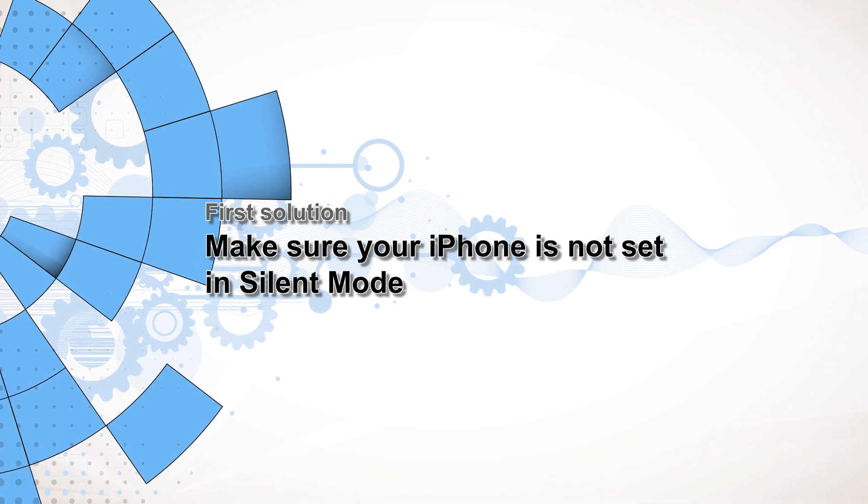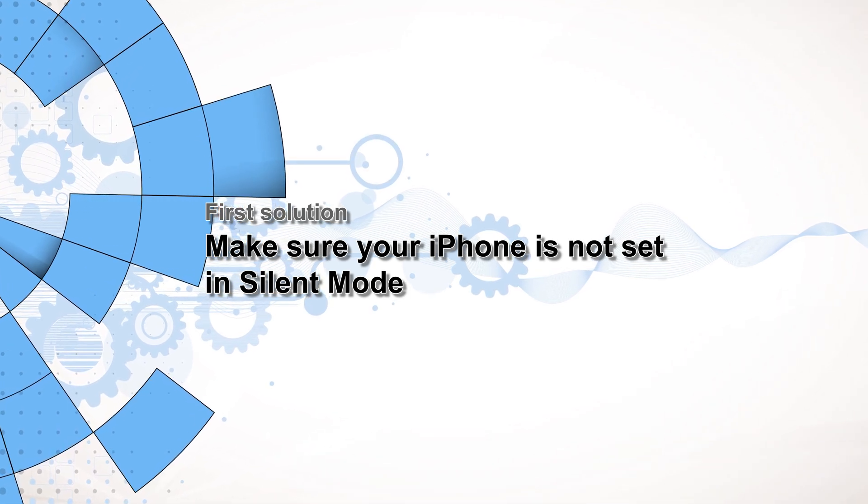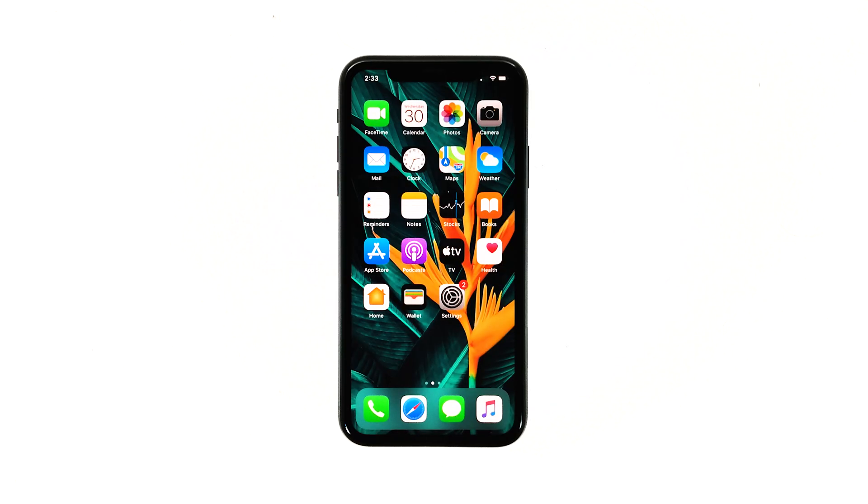First solution: make sure your iPhone is not set to silent mode. It is always possible that the silent mode on your iPhone was accidentally enabled because of the physical switch. Thus, the first thing that you have to do is make sure it's not muted.